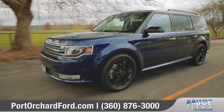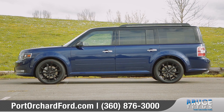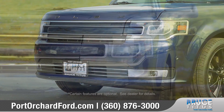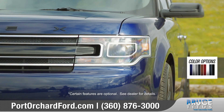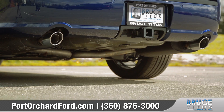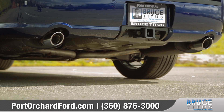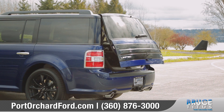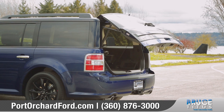Come with us as we take a closer look. The standard chrome grille on the Flex integrates seamlessly with the headlamps to create a single unified design. Stylish wheel options and standard bright dual exhaust tips will have you stand out from the crowd. For added convenience, the Flex offers a power liftgate that can open with just the push of a button.